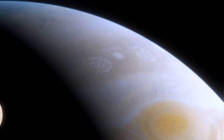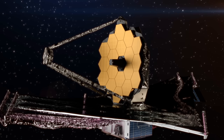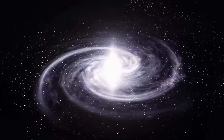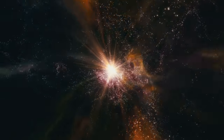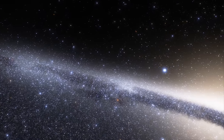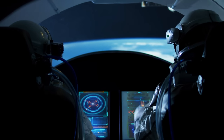Today we've got something truly special for you. We'll be unveiling nine of the newest real images taken by the groundbreaking James Webb Space Telescope. These aren't just any ordinary snapshots — these are the keys to unlocking the secrets of our universe. From the bustling star nurseries in the Orion Nebula to the mysterious phenomena in far-off regions of space, prepare to embark on a visual journey that will redefine how you see our cosmos.